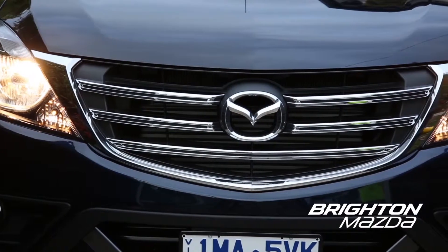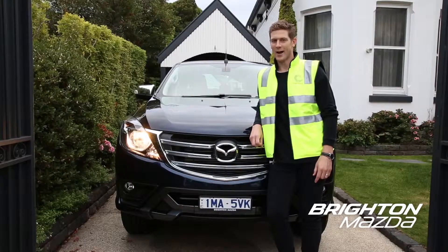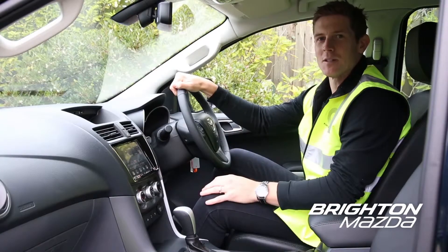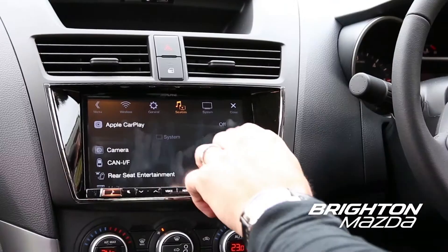It's got a tough new front grille designed right here in Victoria. This view will look good on site or at home. It's not just the new looks, it's also the new tech — the 7-inch infotainment screen with Apple CarPlay and Android Auto. Perfect for keeping your business on the move.